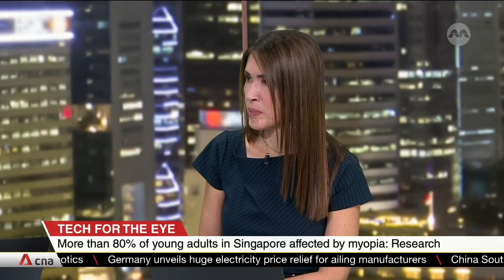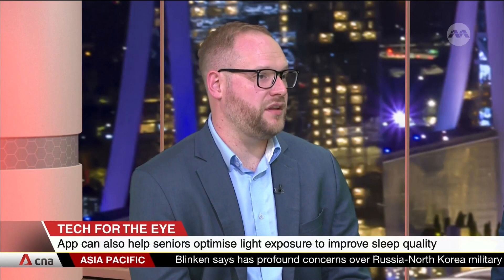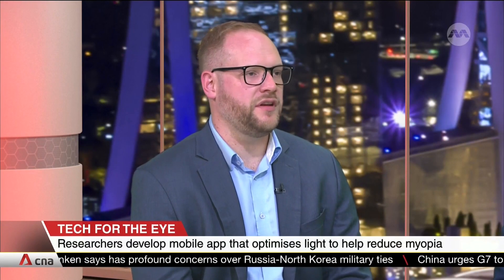When would you expect something like this to actually be available to people? We have just launched the project today. This is a project funded by the National Research Foundation. We're beginning preparations to run essentially two clinical trials looking at the effect of light exposure in these two demographics. We're looking at about a year of preparation, and then we will run the trial starting in 2025. We will have definitive results at the end of 2025-26.